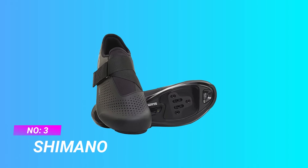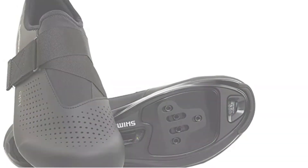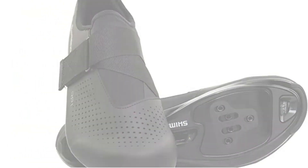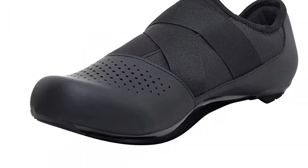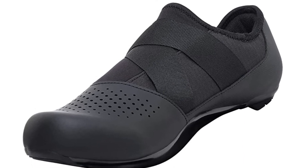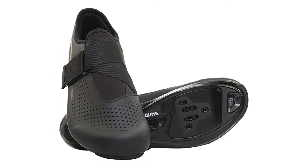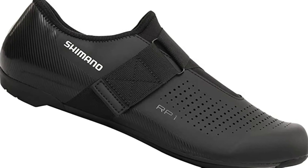Number 3: Shimano Cycling Shoes for Wide Feet. Perfect for the rider seeking a little added comfort while pushing their limits, the breathable RP1 delivers a custom fit feel and a versatile shoe that's both road and indoor cycling friendly. The RP1 is designed for both road and indoor cycling use, featuring an adaptable 5-hole outsole compatible with both SPD and SPD-SL cleats and clip-in pedals.